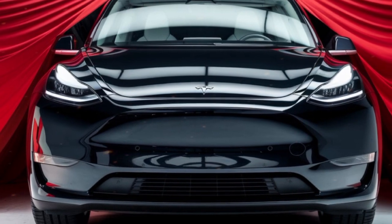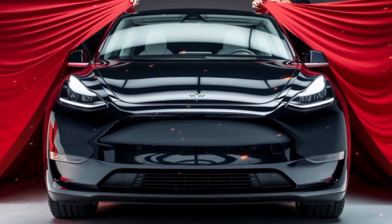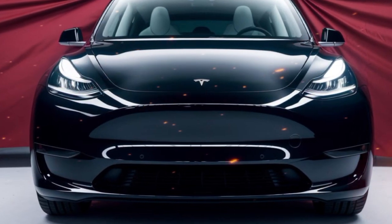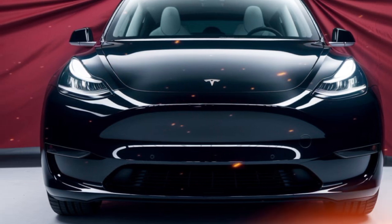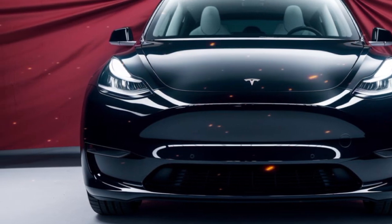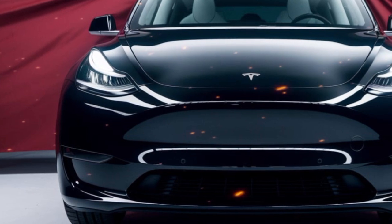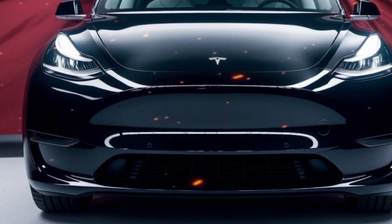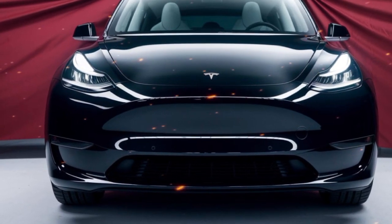With the 2025 Model Y, Tesla continues to push the boundaries of what an electric SUV can offer. Whether it's the seamless integration of cutting-edge technology, the focus on sustainability, or the exceptional performance, the Model Y remains a top contender in its class. This SUV appeals to a wide range of buyers, from tech enthusiasts to environmentally conscious families, making it a game changer in the automotive world.